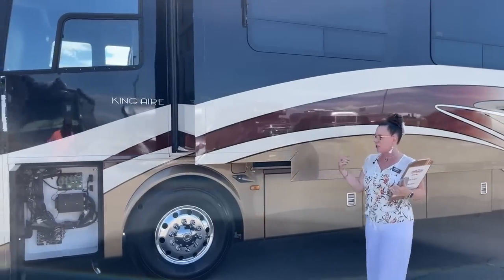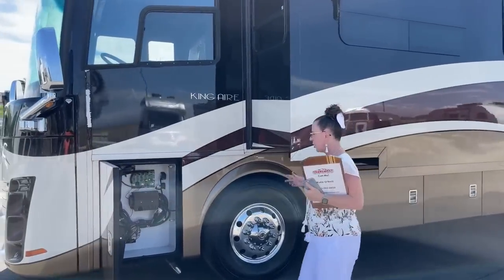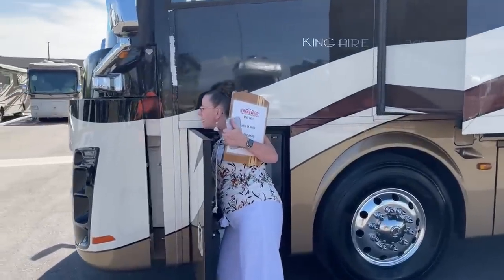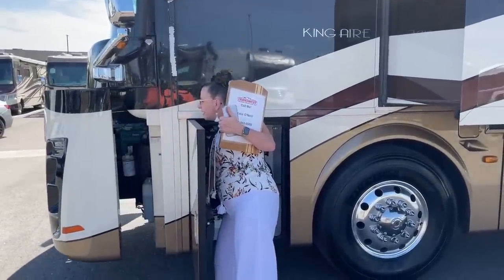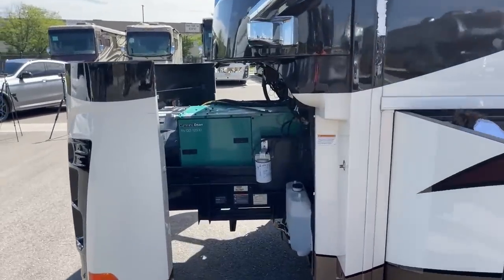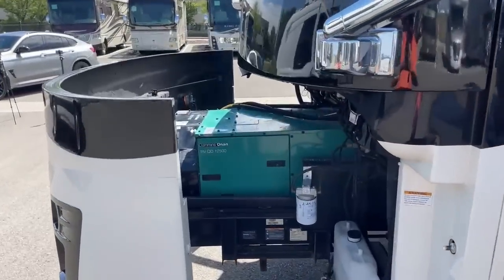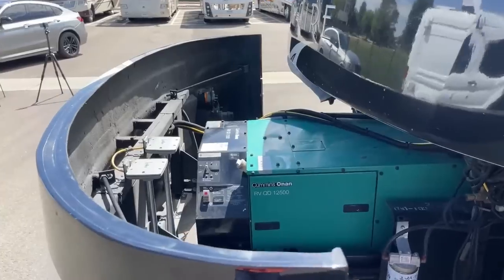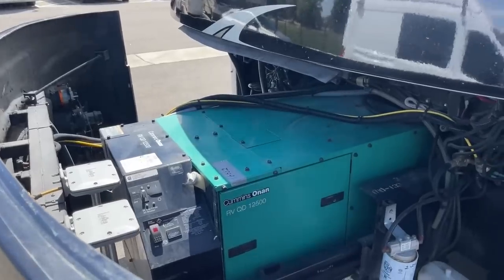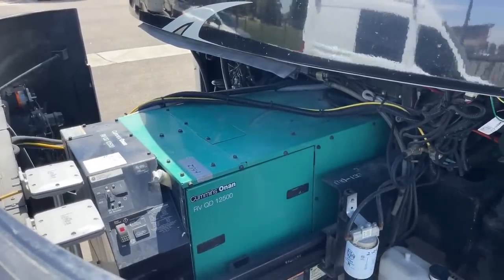I turned the engine off, so I wasn't sure I could open the generator cover — but I got it. Here's your generator cover. Like I said, everything on this coach has been serviced. It is such a nice RV.